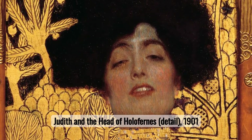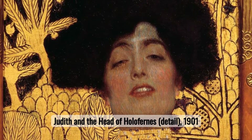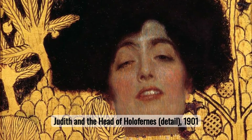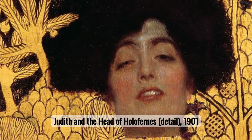Number seven: Judith and the Head of Holofernes. This painting presents a powerful depiction of Judith, a biblical heroine. Klimt portrays her not just as a figure of strength, but also infuses the portrait with a seductive allure, challenging traditional perceptions.